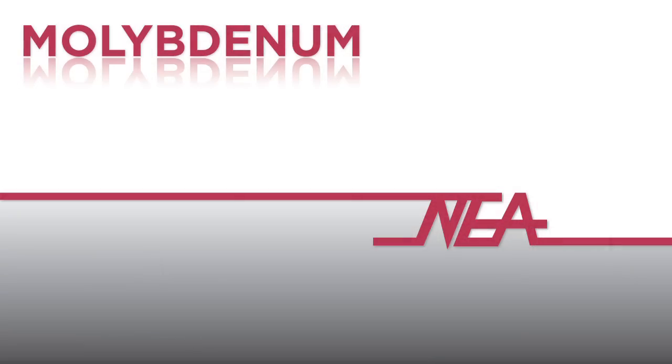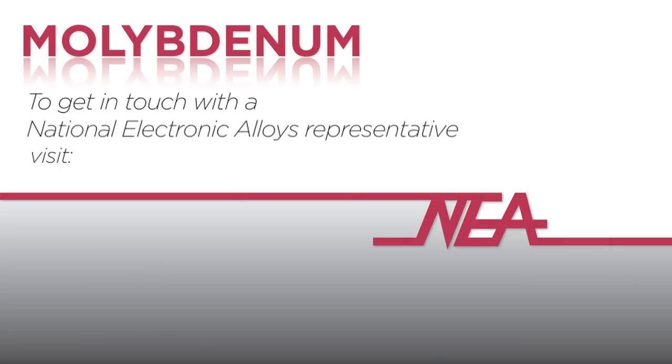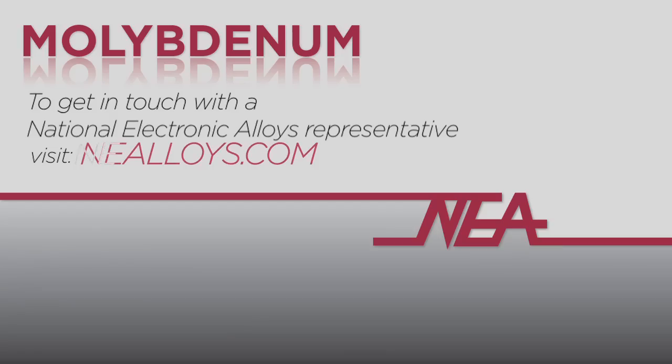To find out more about molybdenum and other high temperature corrosion resistant alloys, or to get in touch with a National Electronic Alloys representative, visit nealloys.com and go to the contact page.